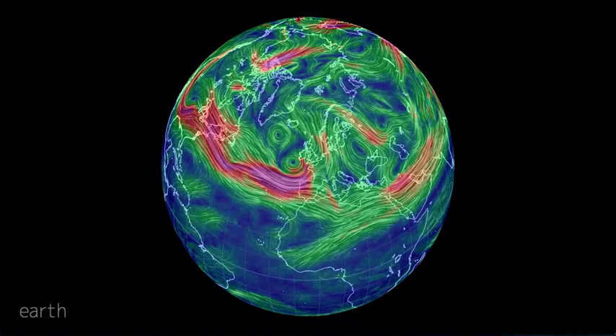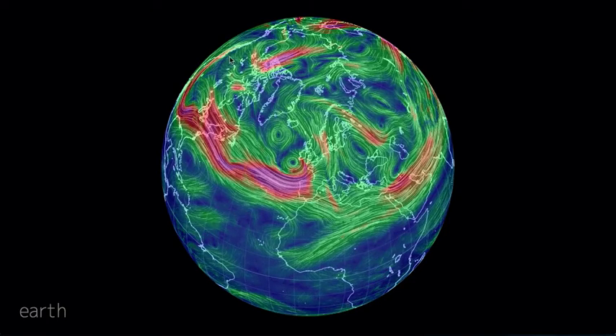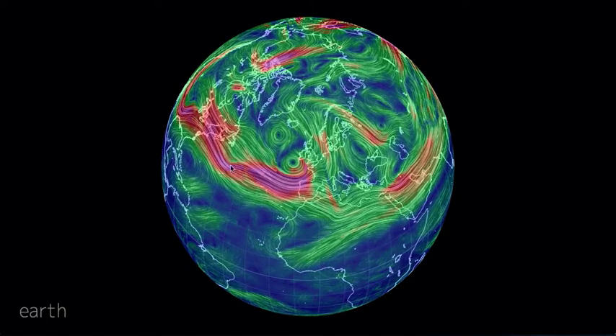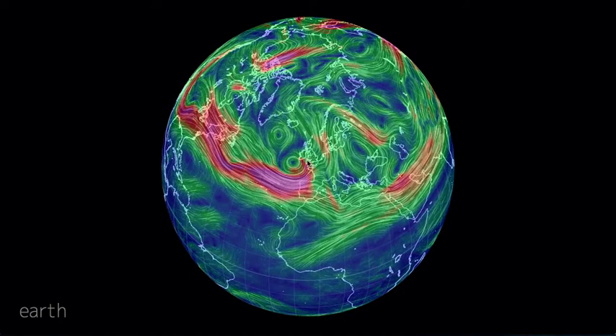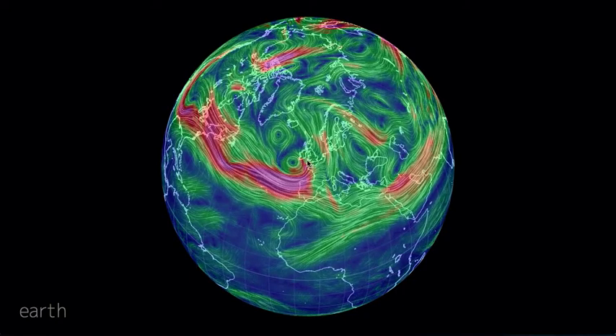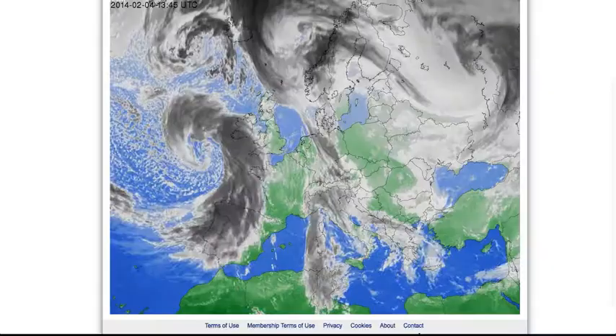Fantastic view here from earth.nullschool.net — a superb portrayal of the winds flowing at the jet stream level. You can see them coming in straight across the Atlantic, close to the system that's off the southwestern parts of the UK.